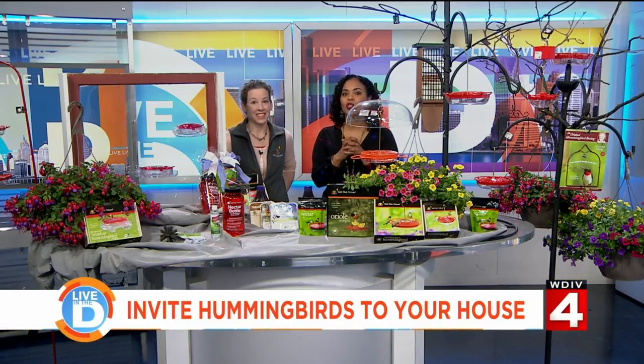One of the first signs of spring is seeing more birds out and about. I saw one right by the window the other day — it was amazing. Some of the prettiest are the smallest: the hummingbird. Our friends at Wild Birds Unlimited have great ways to attract these tiny beauties to your yard. We want to welcome Laurel Zoot — thank you for being back here. It feels so springy!